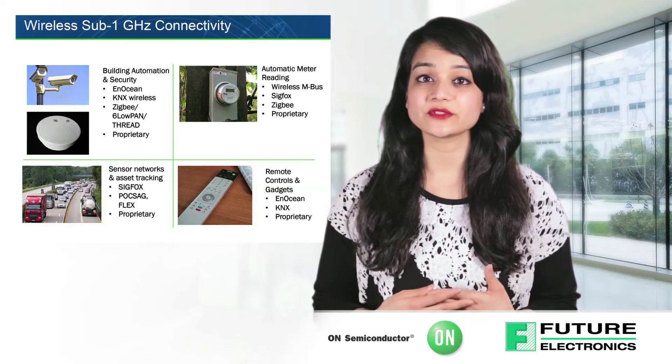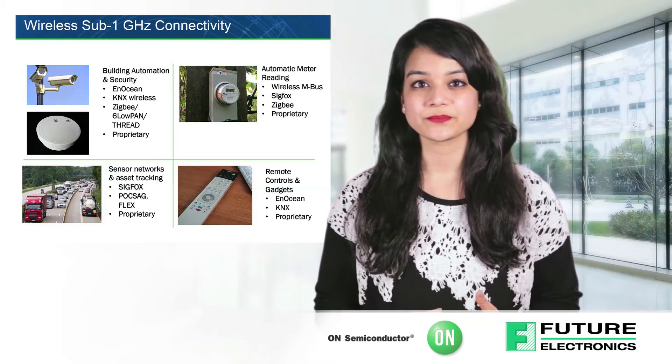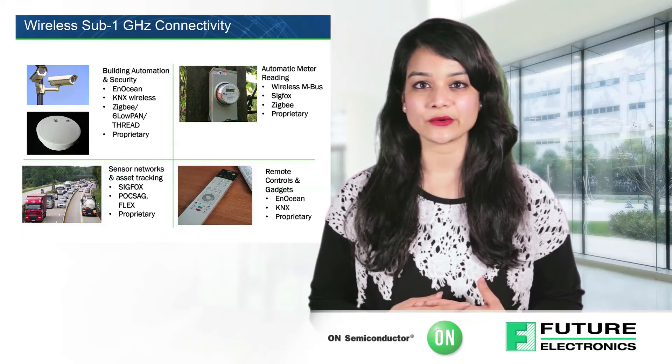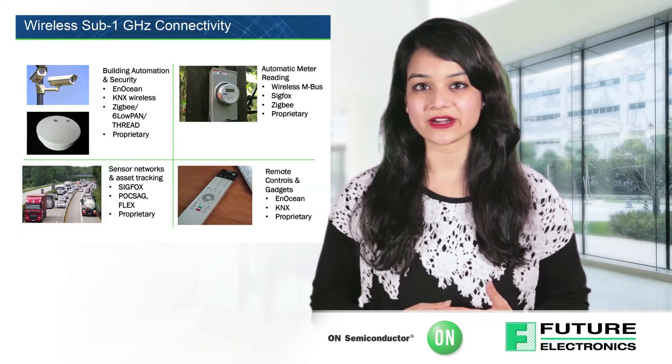On Semiconductor's comprehensive suite of development kits simplifies the entry into wireless solutions. Development kits are supported by a suite of software tools consisting of code generators for full RF application C code and an integrated development environment which comes with a source code debugger and C compiler.